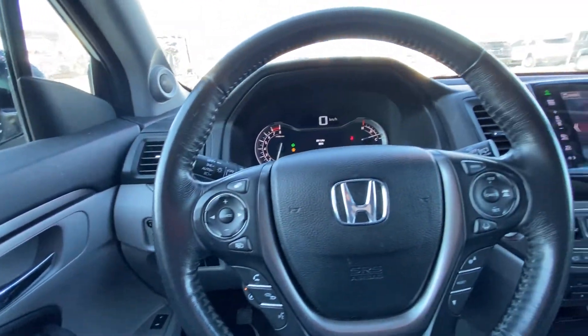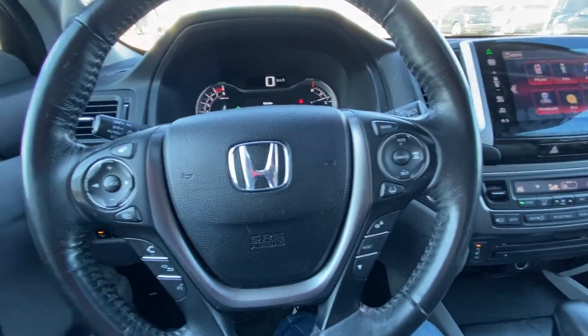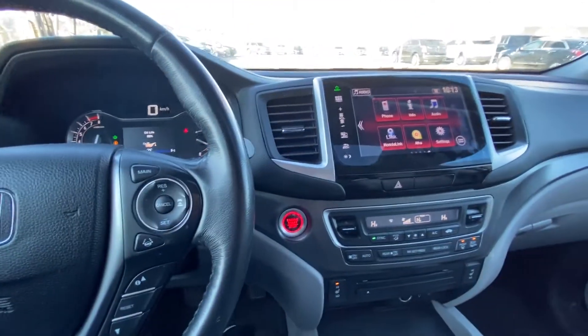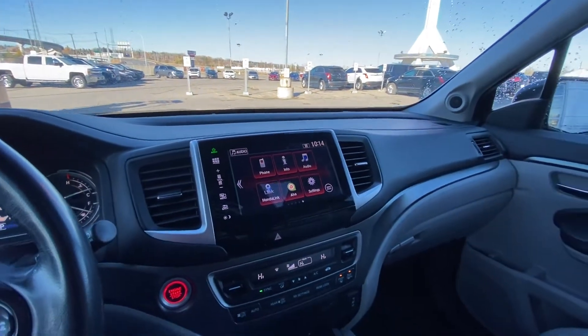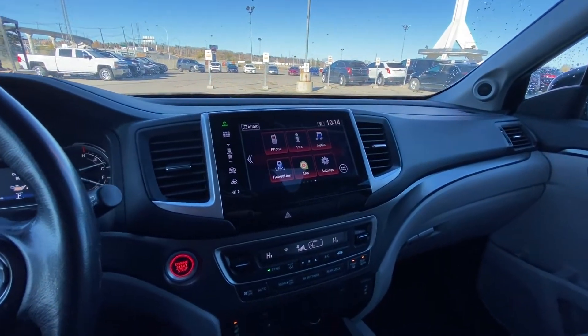Econ mode for getting good gas mileage in your Honda. You have a leather-wrapped heated steering wheel with cruise control and audio controls. Push-button ignition, a nice large touchscreen, and Honda Link as well. Phone connectivity and audio controls.